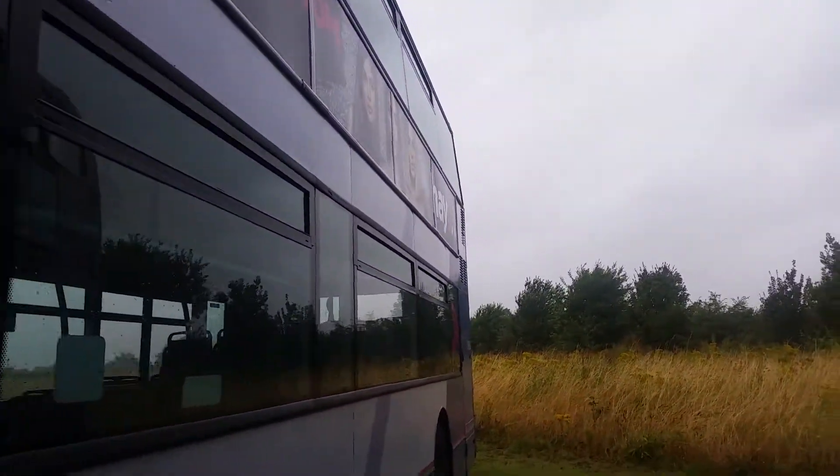Today we'll be doing a walk around of a First Bus — 30963.